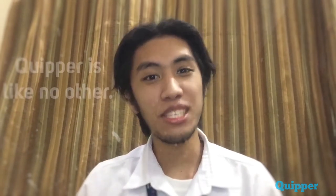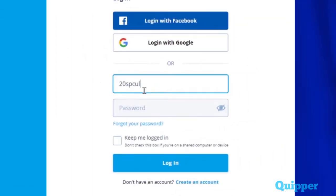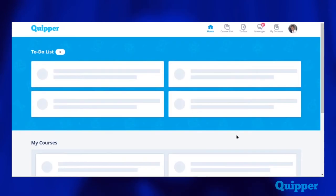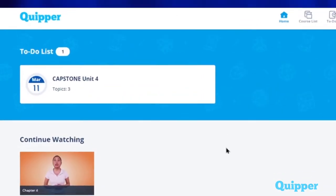Quipper is designed as an education platform like no other. Just log in with your school-affiliated username and you're good to go. You don't have to be lost with different accounts, as you can connect your email address alongside Google and Facebook profiles. And your privacy is kept safe.